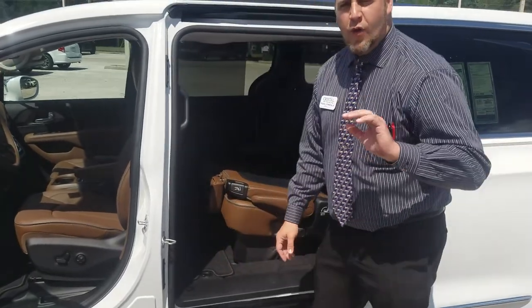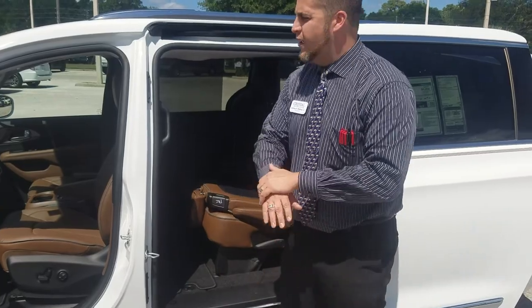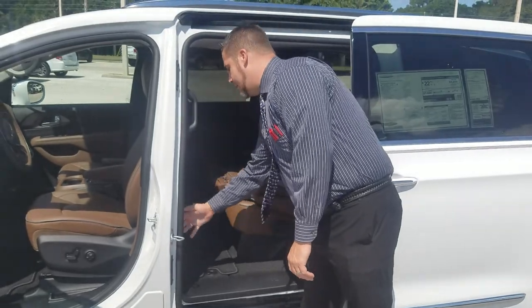Stow-n-Go seating is only available on the Chrysler Pacifica. The Toyota Sienna and Honda Odyssey do not offer this feature — it is class-exclusive to our minivan.